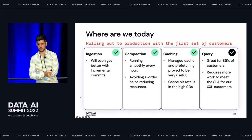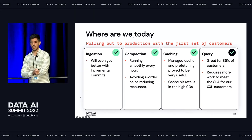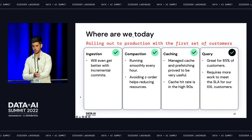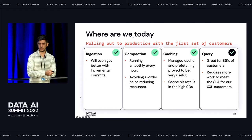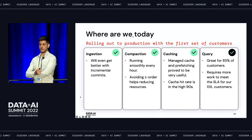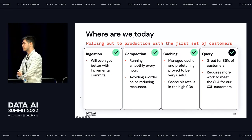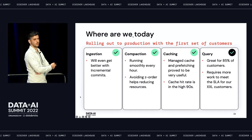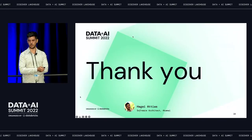So where we are today: we're pretty much good with ingestion — in fact, we're rolling out to the first set of customers in production today or tomorrow — and ingestion is going to get even better with incremental commits. We're good with compaction now that we've removed z-order. On caching, we're using managed cache and our cache hit rate is over 90%. Query performance is great for 85% of our customers. There's still some work to be done when someone wants to query the entire 30-day Delta Lake for a very large customer — that still doesn't meet the SLA, so that's what we have left.